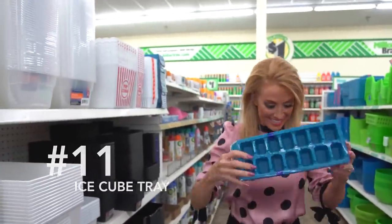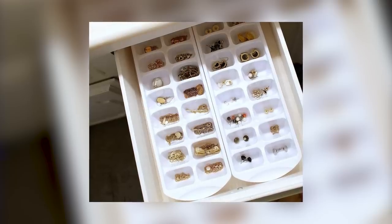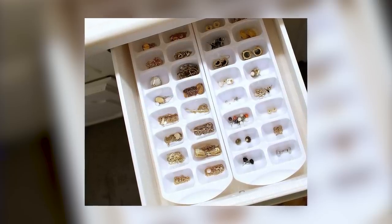Number eleven: an ice cube tray. Use a simple, inexpensive ice cube tray to house your small earrings and prevent them from getting all mixed up.